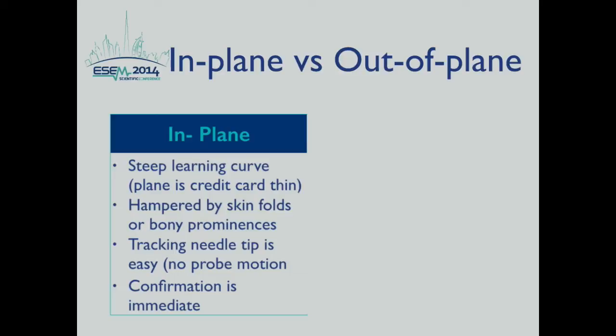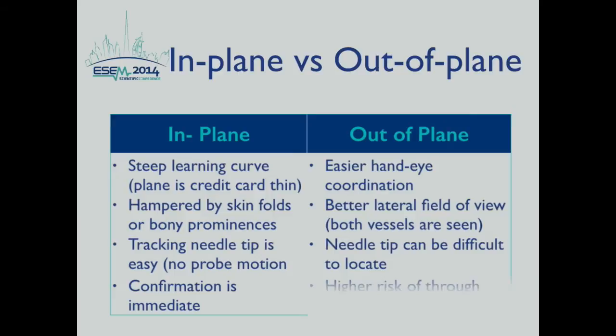Comparing the in-plane and out-of-plane approaches: the in-plane approach has a steep learning curve because the ultrasound beam is thin as a credit card, and it may be hampered by skin folds or bony prominence. However, tracking the needle tip is easy with no probe motion and confirmation is immediate. In the out-of-plane approach, hand-eye coordination is easier and both vessels are visible with a better lateral field of view. However, the needle tip can be difficult to locate, and there is a high risk of through-and-through vein puncture.